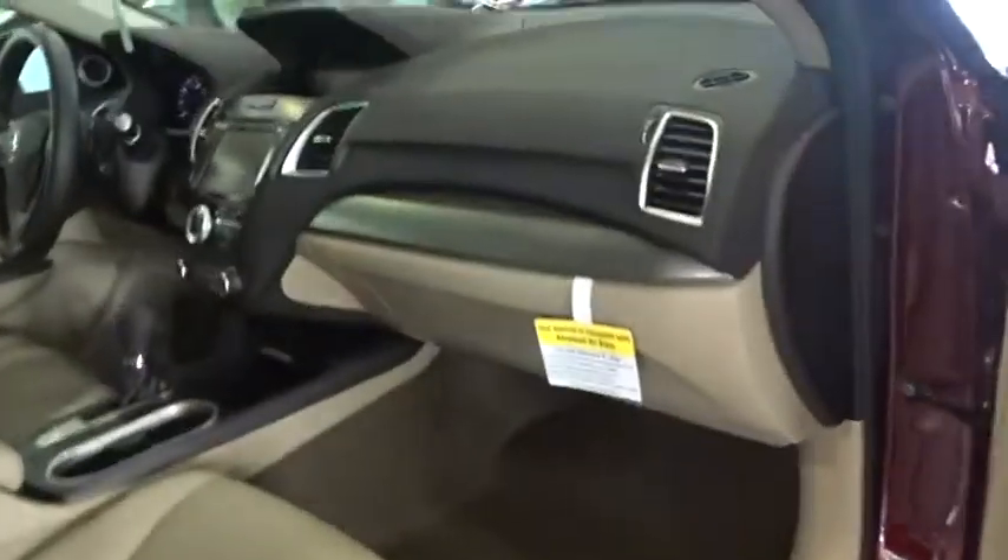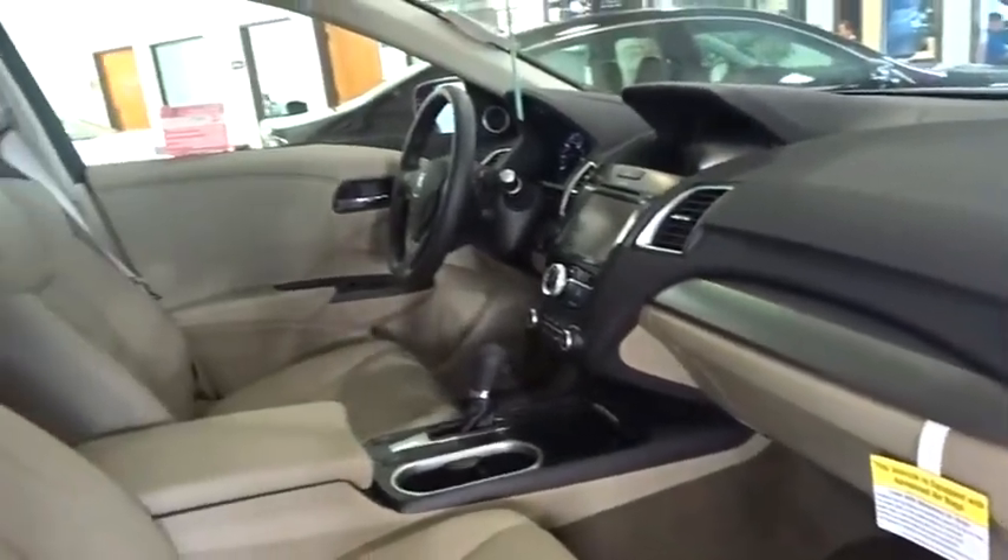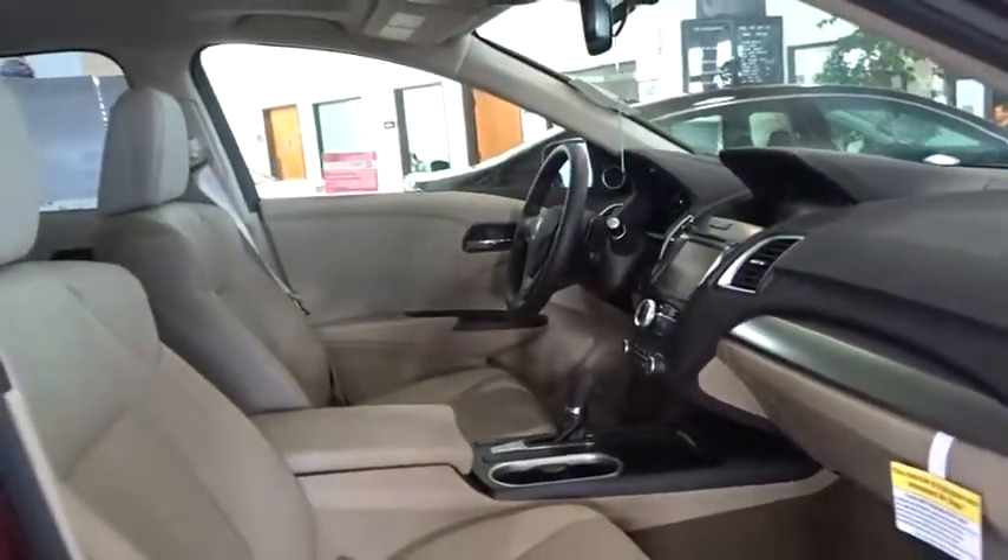Stability control, navigation system, traction control, keyless entry, steering wheel audio controls, anti-lock braking system, power liftgate, power passenger seat, backup camera, Bluetooth.